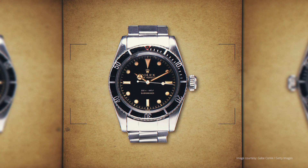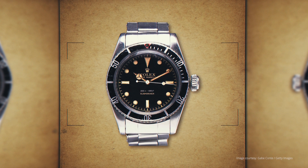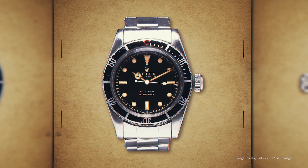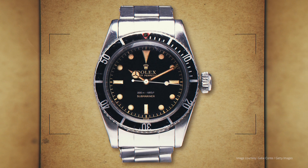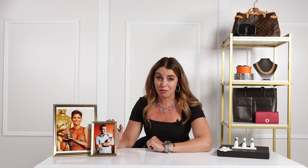This has the nickname of the Big Crown. It is referenced 6538. What's also great is he is wearing it on a NATO strap. They used a bunch of different colored NATO straps throughout the film through the years, and I think it's just a super fun way to wear your watch.